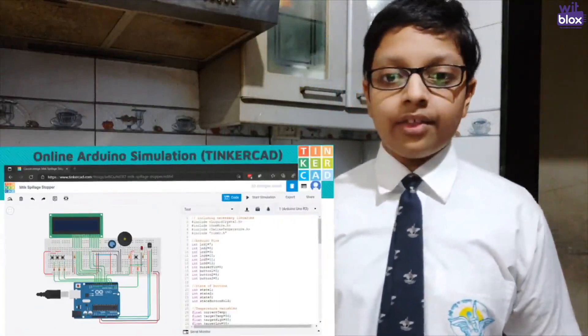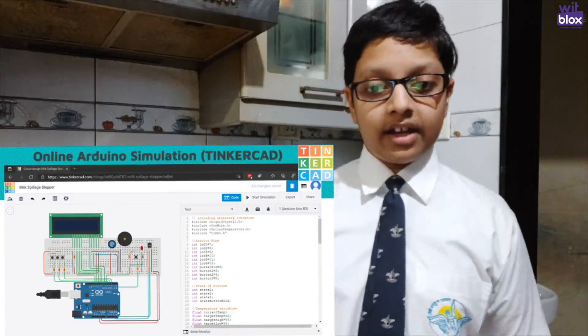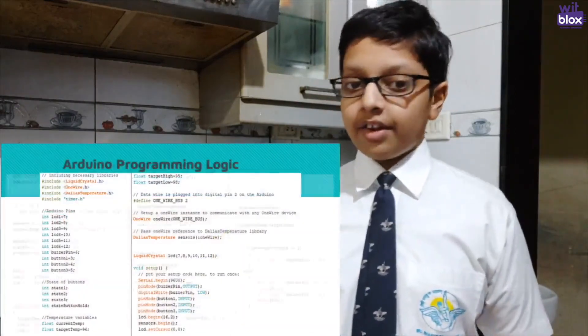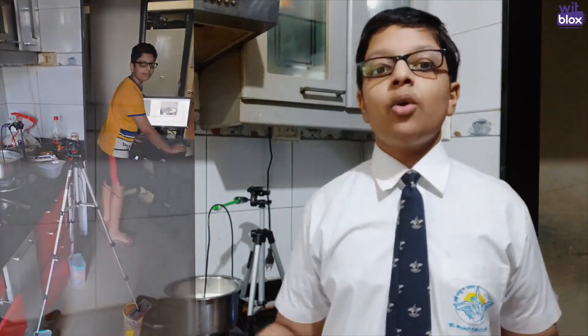To develop this device, I first connected a circuit and checked every part to recognize any errors. Then I started coding in a web service called Tinkercad. When that was done, I built my own circuit using an Arduino Uno and started coding in the Arduino IDE. Once the program and circuit were tested, I started conducting experiments in my kitchen for various flame types like high, low and medium.